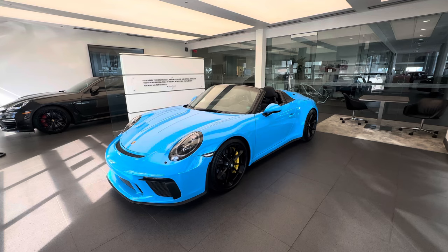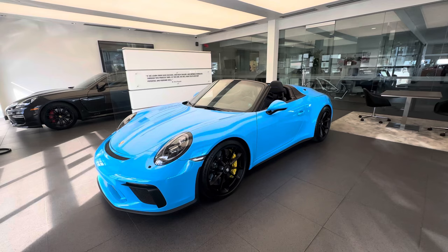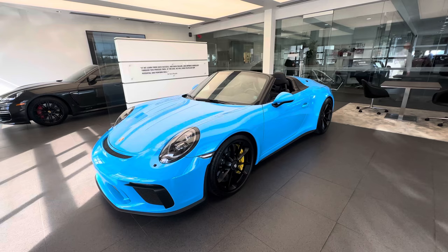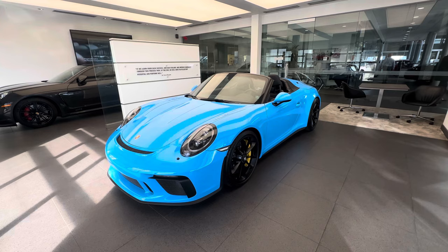Hello everybody, thank you so much for watching. My name is Alexander, I'm a Porsche certified sales professional at Porsche West Palm Beach. Thank you for watching my YouTube walkaround videos. In today's walkaround video we'd like to present this spectacular pre-owned 2019 Porsche 911 Speedster, which just arrived at our dealership as part of our pre-owned inventory. We're going to highlight the build specification on this specific car, both on the outside and the inside.